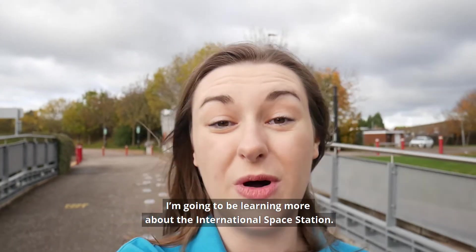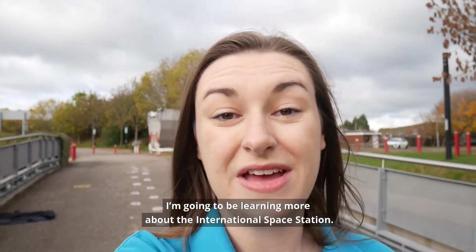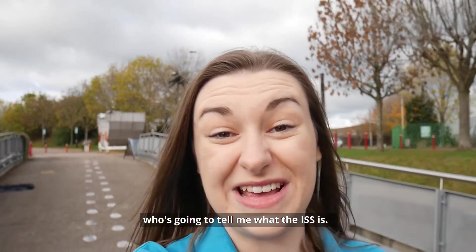Hi everyone, I'm Claire and today at the National Space Centre I'm going to be learning more about the International Space Station. First up I'm going to meet Charlie who's going to tell me what the ISS is.